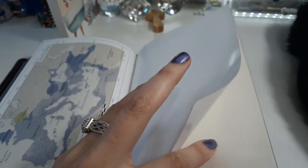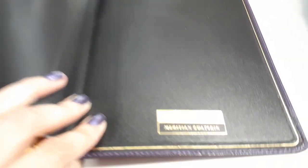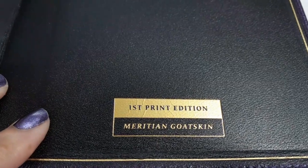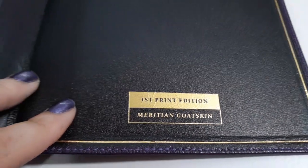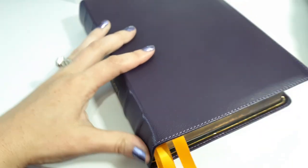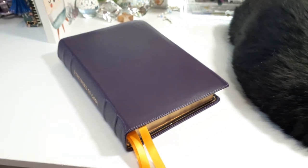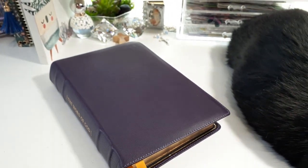You get a couple of cardstock pages in the back, and right here we have the first printed edition notation — super excited about that. Thank you for watching. Remember, be a creative tool in our Father's Art Box today. I'll talk to you all later. Bye!